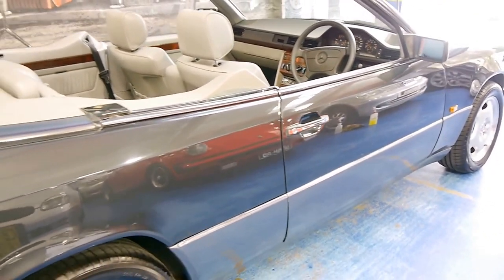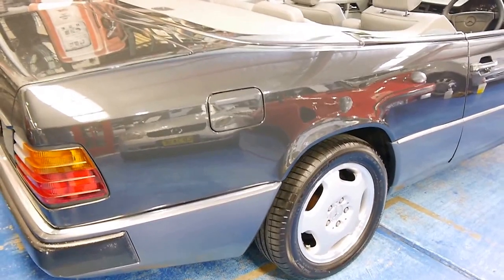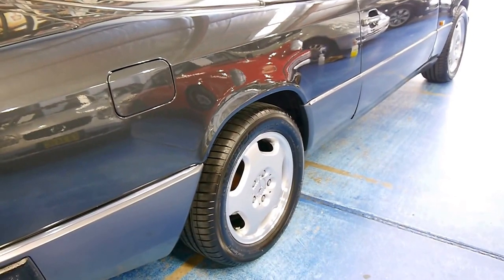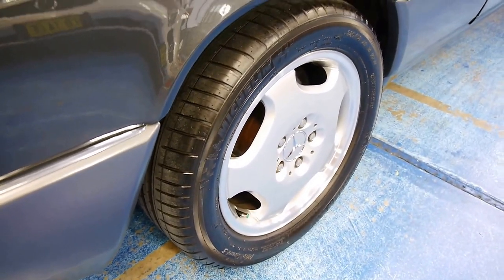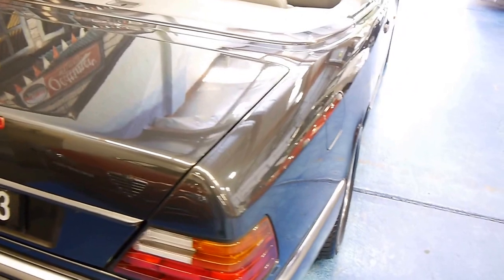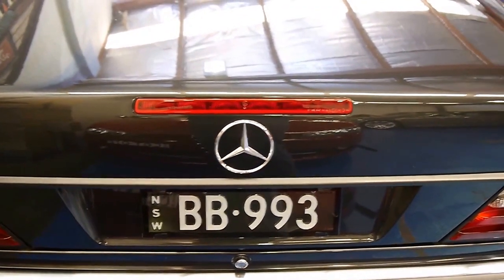Walking along the sides of the car you can see that it's unmarked. The owner has put factory AMG wheels on it and it's wearing four brand new Michelins. The car is just gun barrel straight.